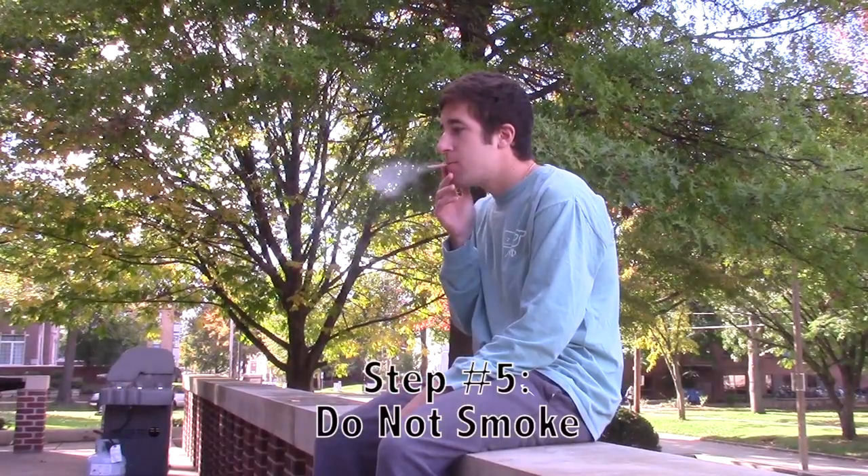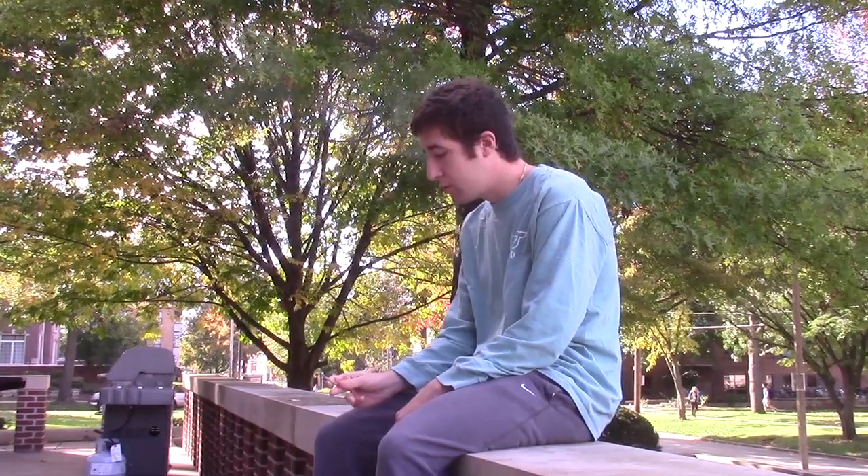Step five is to quit smoking. Smoking damages the respiratory tract, which increases the chance of infection. So now, after watching my five-step video, hopefully you'll never have to worry about getting the flu again.